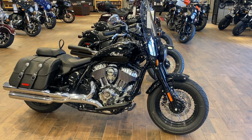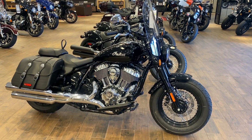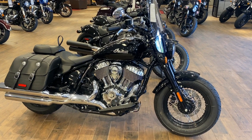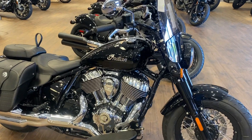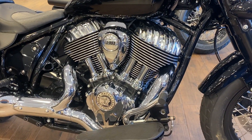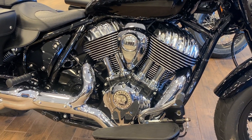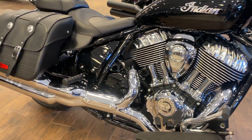Hey riders, we're here with a 2022 Indian Super Chief Ltd. This is the color black metallic and it has the 116 cubic inch Thunderstroke engine with six-speed transmission.